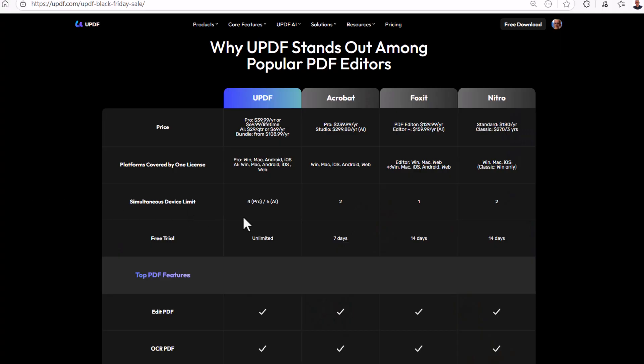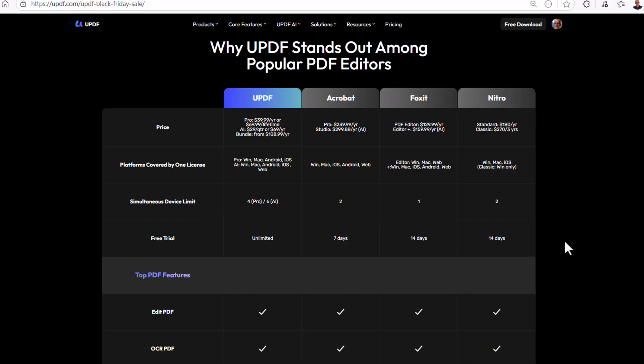Now you know about all these great Black Friday discounts and you can look at which plan best suits your needs. So why would you choose UPDF over other leading competitors? The answer is very clear once you check out our comparison table. We've compared UPDF with other popular PDF editors such as Adobe Acrobat, Foxit, and Nitro. You'll see that UPDF is much less expensive than other tools. UPDF Pro is only 16.7% of Acrobat's price, 30.7% of Foxit's price, and 22.2% of Nitro's price.